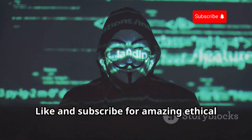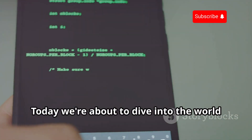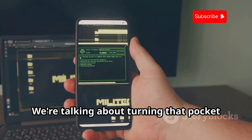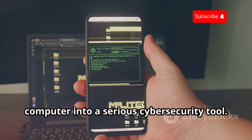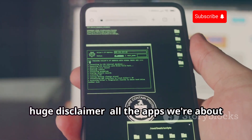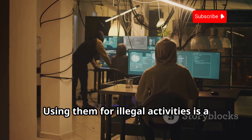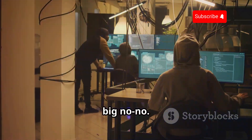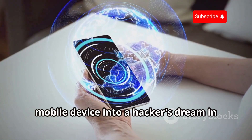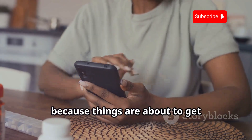Welcome to Ministry of Hacking. Like and subscribe for amazing ethical hacking related content. Today we're about to dive into the world of ethical hacking using just your phone — turning that pocket computer into a serious cybersecurity tool. Before we get started, huge disclaimer: all the apps we're about to explore are for educational and ethical hacking purposes only. Using them for illegal activities is a big no-no. We're going to be checking out 14 must-have apps that can transform your mobile device into a hacker's dream in 2025. Buckle up, because things are about to get interesting.